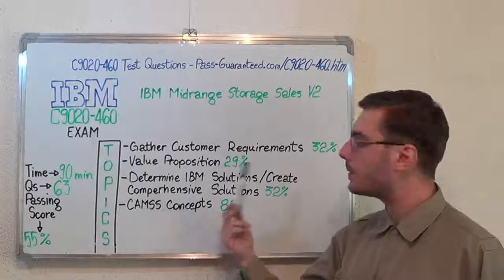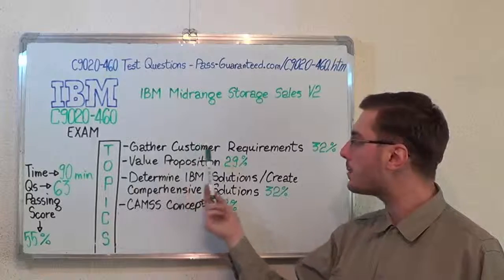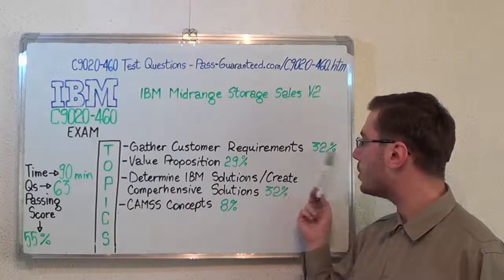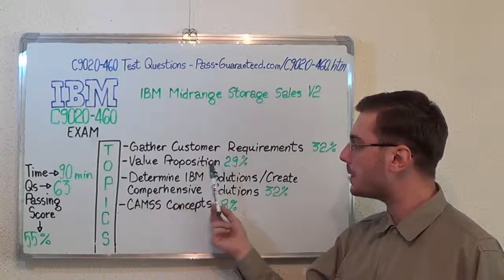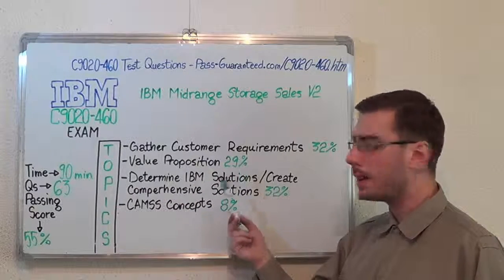Now let's cover the exam topics. The first one: gather customer requirements, which makes up 32% of the total number of questions. Second, value proposition with 29%.